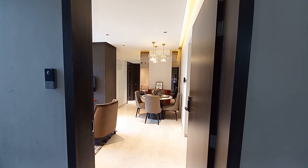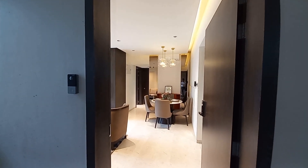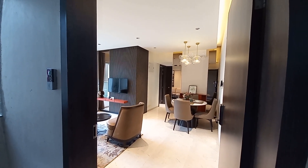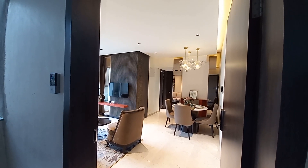Hello everyone, good afternoon. Today we are at Raveth PCMC location, Pimpri Chinchwad. This is just beside BRT Road, Raveth Chowk, and just 500 meters away from the Mumbai-Pune Expressway.